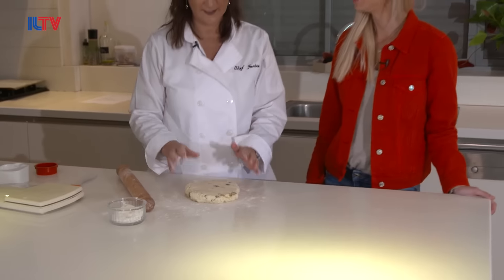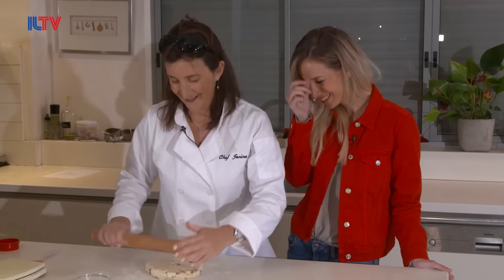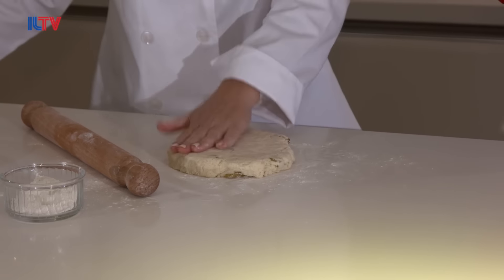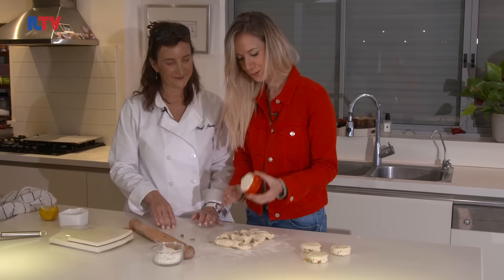Interestingly enough, fish and chips has been knocked off the top slot of number one food in England. This is where people make mistakes — they say oh, my scones didn't rise. Well, if you're going to roll it out too thin, they're not going to rise. The number one food in England, believe it or not, is now curry. About two centimeters thick, and you want a really firm punch.